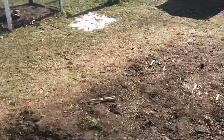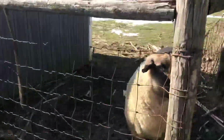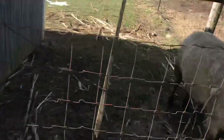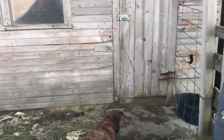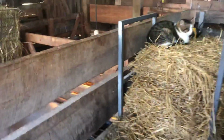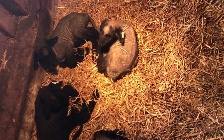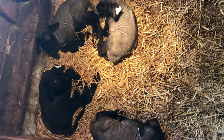Walking over to the barn — yep, even the big rams are outside today enjoying the sunshine. Here are the quads. They all got tagged and banded today and are still doing great.